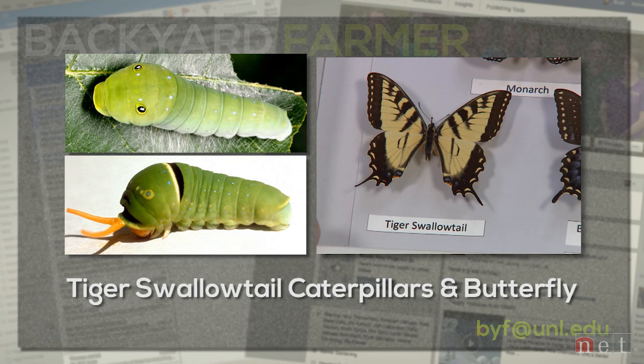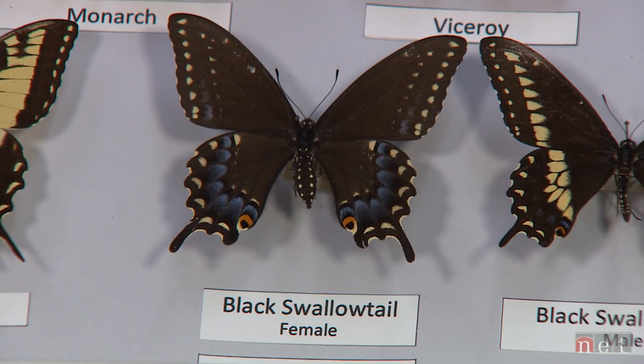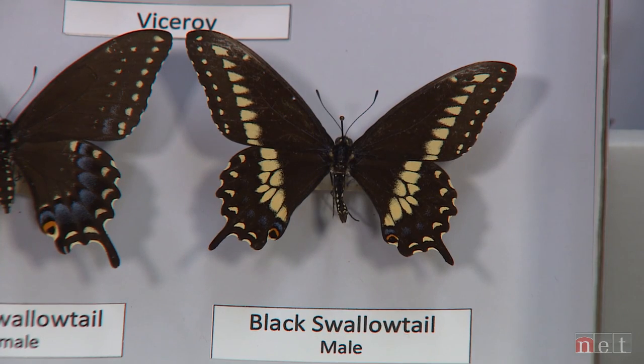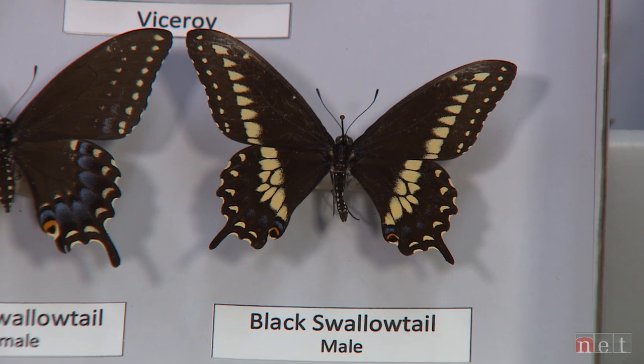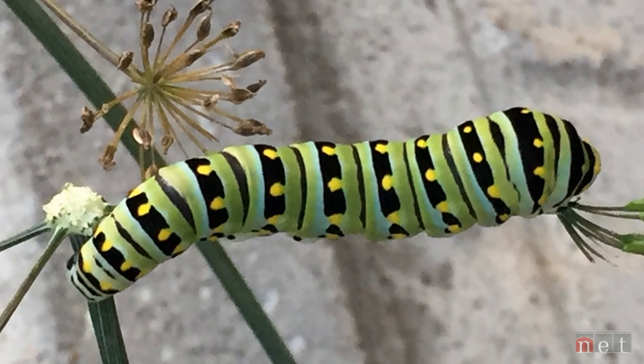The same applies to the tiger swallowtail. The tiger swallowtail caterpillar is really swollen, not particularly greenish, and has those eye spots on the front. When disturbed or picked up, out come the osmotaria — the name for those smelly orange things. With the larvae of swallowtails, particularly black swallowtails, you're going to find them on plants in the carrot family: carrot, dill, anise, cilantro, those kinds of plants. They're a striped, spotted, yellowish attractive caterpillar — that's what you find in the swallowtail family.